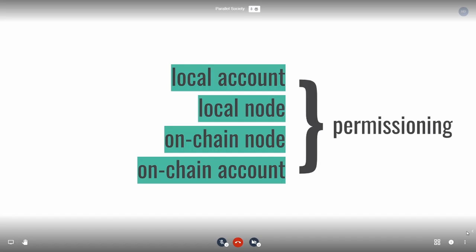With Bezu, there are four types of permissioning: local account permissioning, local node permissioning, on-chain node permissioning, and on-chain account permissioning. To the left of those green squares, you'll find where to set the permissions — either at a local level or on-chain — and to the right is what you're going to be permissioning: either an account or a node that's going to be whitelisted.